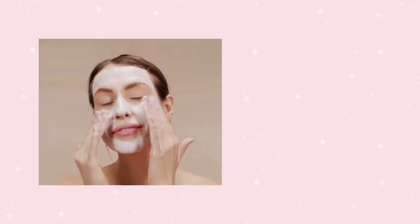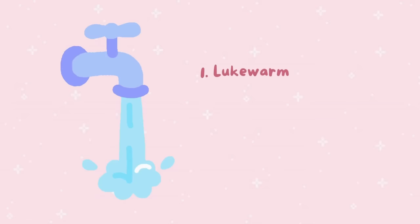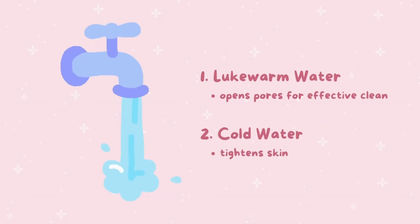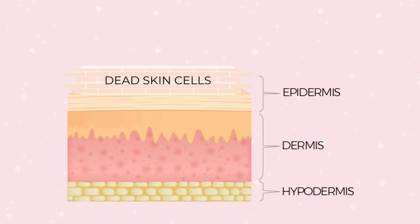When cleansing, avoid scrubbing too hard or using overly hot water, as that can be drying to your skin. Instead, massage your skin in circular motions to help improve circulation and promote lymphatic drainage, which can help reduce puffiness and inflammation and leave your skin looking brighter and more radiant. Use lukewarm water to wash your face, then use cold water as a final rinse, as cold water tightens the appearance of your skin. Make sure to use a gentle cleanser that won't disrupt your skin's natural barrier.